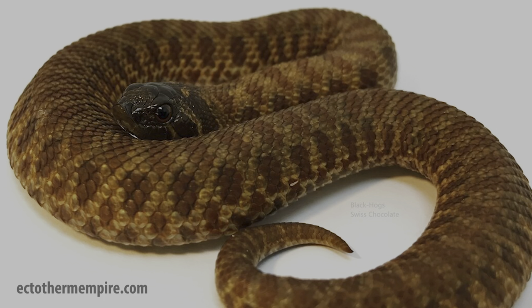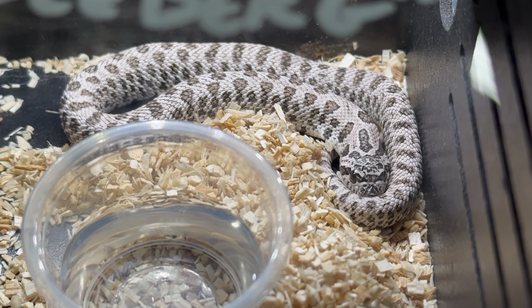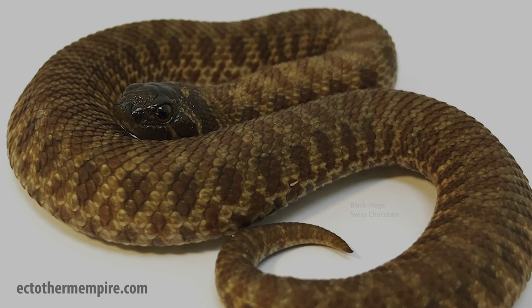Another morph that is uncommon but is probably going to make amazing things once it's more popular in the U.S. is called the Swiss chocolate. The Swiss chocolate originated in Switzerland from a guy named Julian Toff. It's similar to sable — it causes hyperpigmentation and creates really beautiful dark saturated colors. Some combos have already been made with the albino, the toffee belly, super arctic, arctic, and super condas.